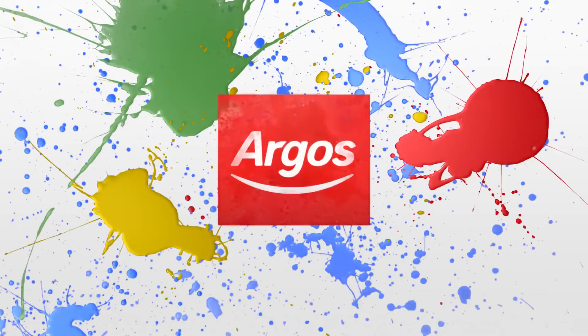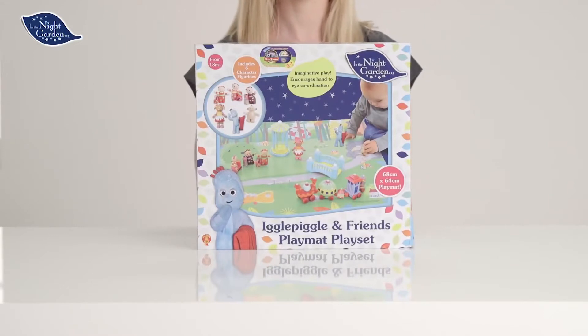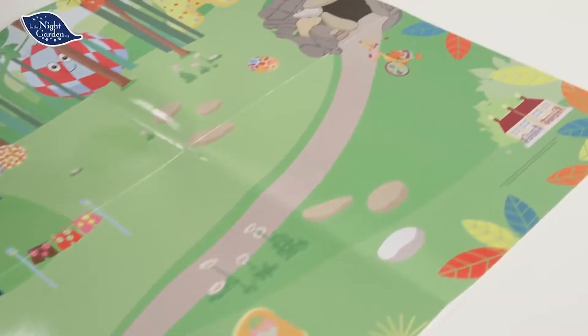Welcome to the Argos Toy Unboxing with In the Night Garden. Today we're looking at this gorgeous playset — there's so much in here.